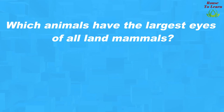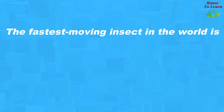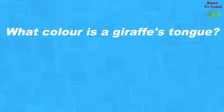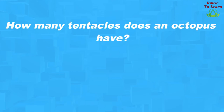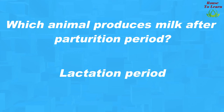Which animals have the largest eyes of all land mammals? Horse. What is the maximum running land speed of a crocodile? 17 km per hour. The fastest moving insect in the world is the tropical cockroach. How many legs does a butterfly have? Six legs. What color is a giraffe's tongue? Purple. How long can a beaver hold its breath? 15 minutes. What time of year do squirrels build nests? Summer. How many tentacles does an octopus have? Eight. Which animal produces milk after parturition? Lactation period.